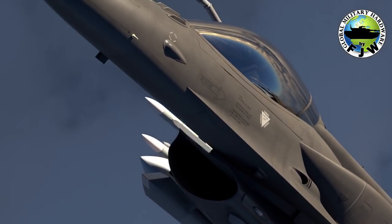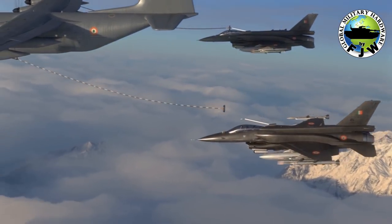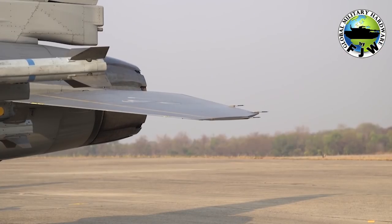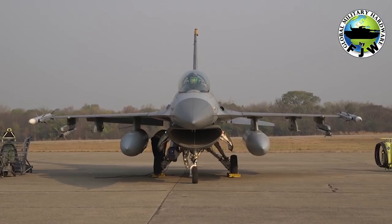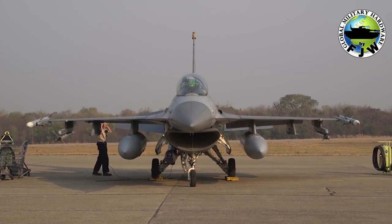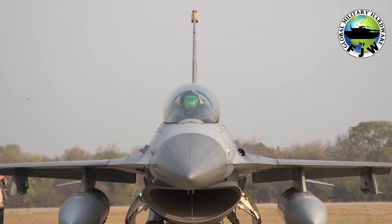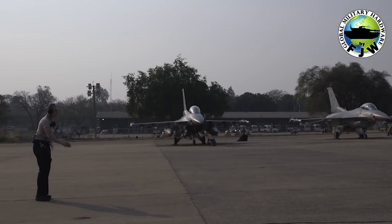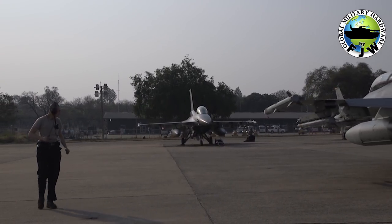The Block 70 upgrades include an active electronically scanned array radar, a modern commercial off-the-shelf based avionics subsystem, the APX-126 Advanced IFF, the joint helmet-mounted cueing system II, conformal fuel tanks, and a high-volume high-speed data bus, as well as other baseline features such as a Link-16 theater data link, sniper advanced targeting pod, advanced weapons, precision GPS navigation, and the automatic ground collision avoidance system.